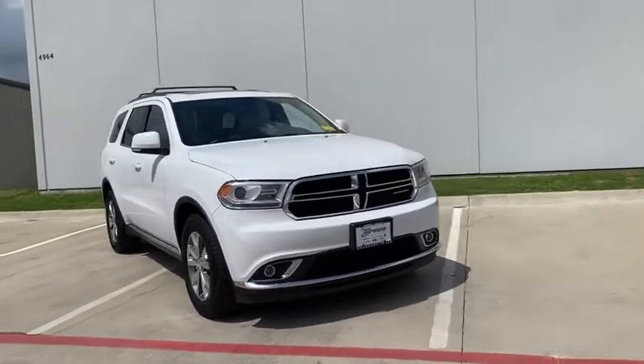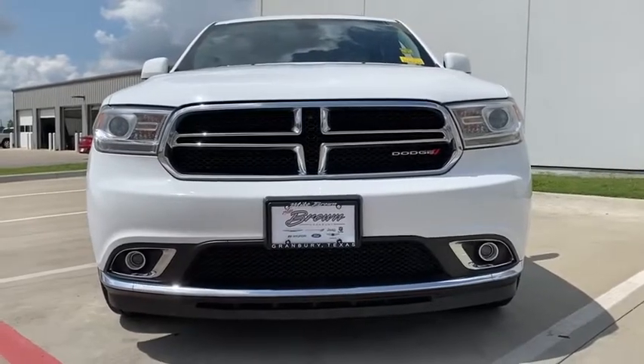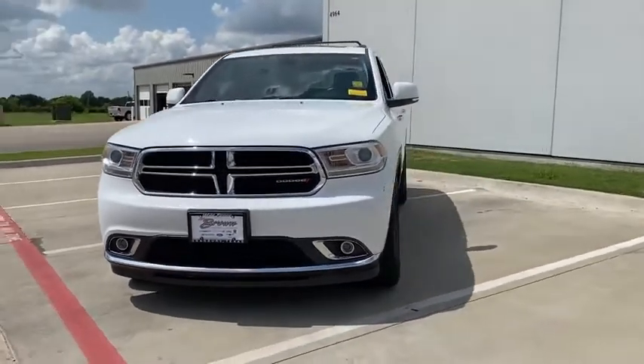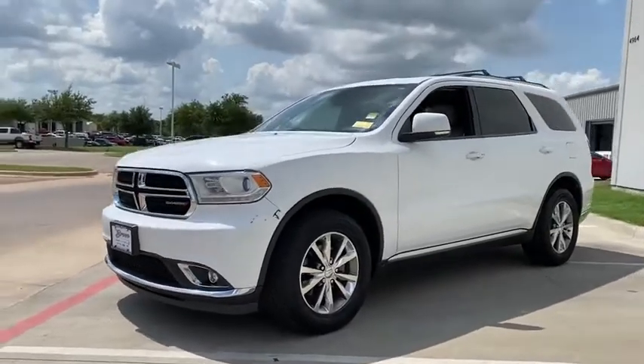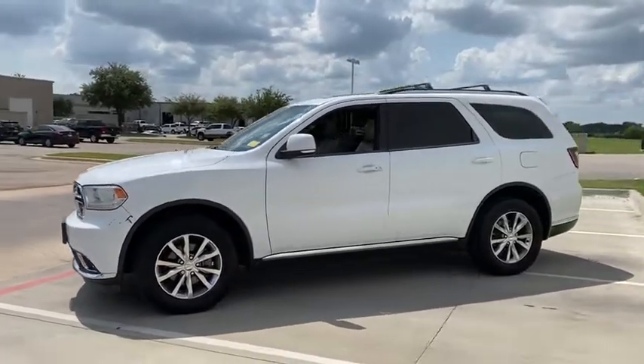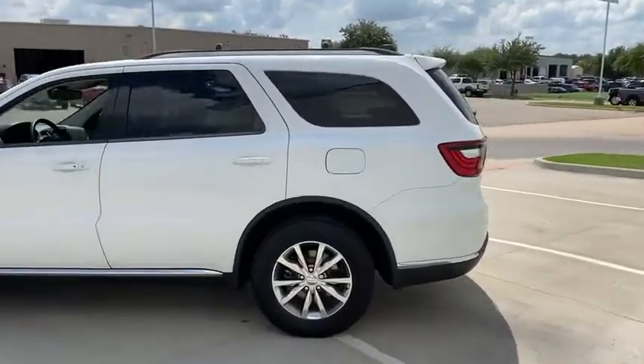Come test drive the 2015 Dodge Durango. The Durango allows you and your family to travel in style and comfort while towing your camper or boat. It offers more interior room and towing capability than most midsize SUVs and has an available third row of seating.